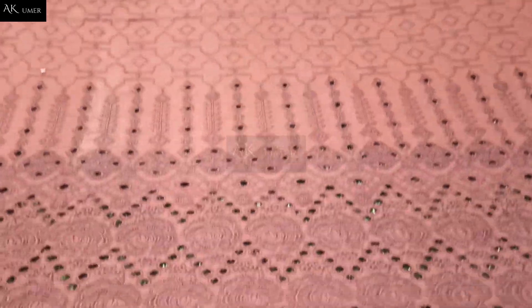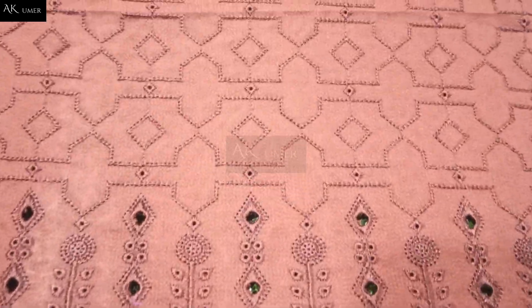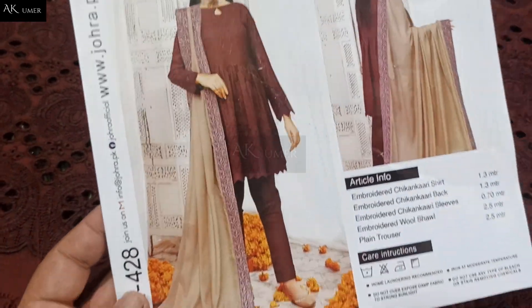Fully chicken kari front, fully chicken kari back, and fully chicken kari embroidered sleeves — close. You can make your orders from UK, USA, Norway, and Canada.